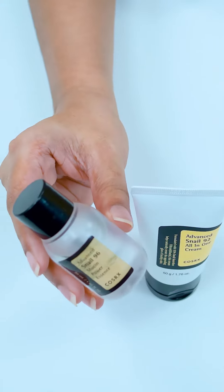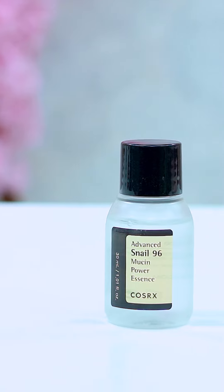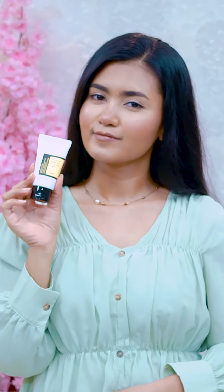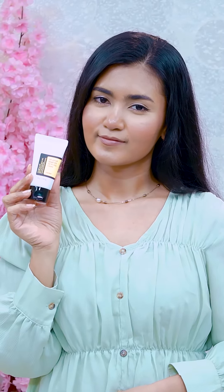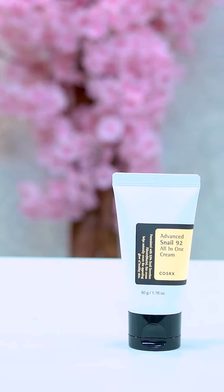You can use the COSRX Advanced Snail 96 Mucin Power Essence. The essence is very important to keep the damaged skin repaired. If you use the cream, you can try this product. The moisturizer is COSRX Advanced Snail 92 All-in-One Cream — it is for damaged skin repair and provides instant hydration.